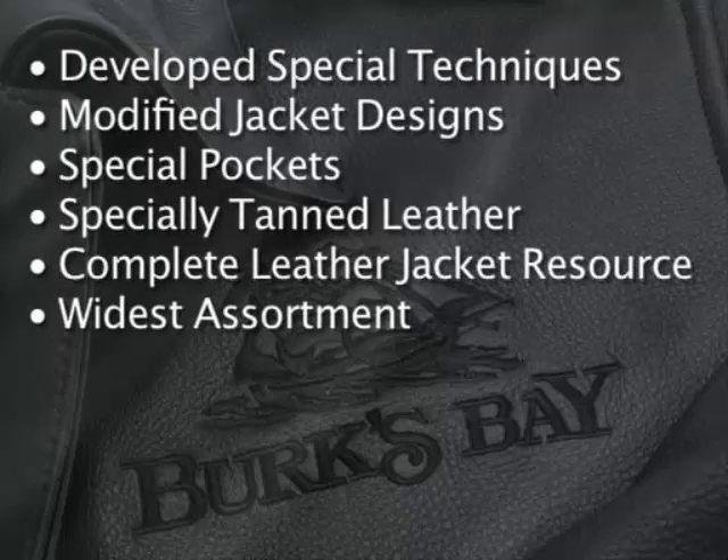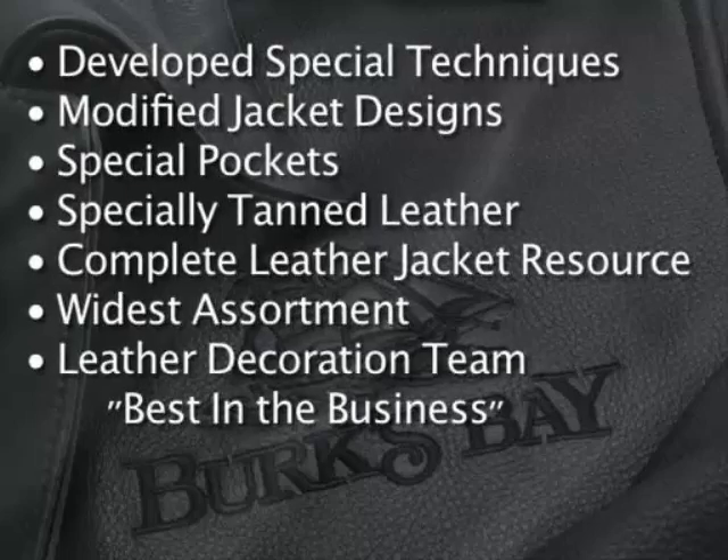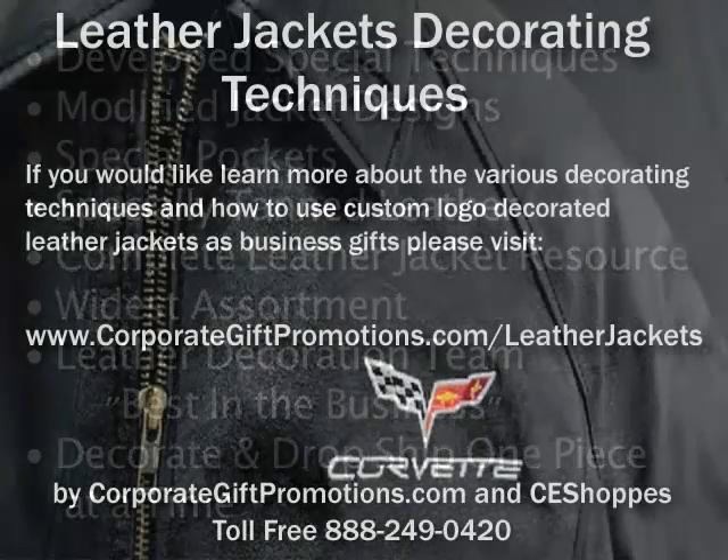Not only do we offer the widest assortment of leathers in our industry, our leather decoration team is the best in the business. And don't forget, we'll decorate and drop ship one piece at a time.